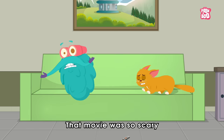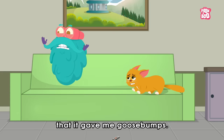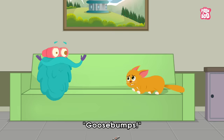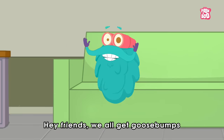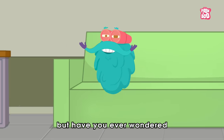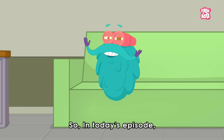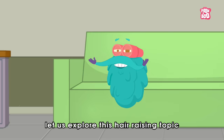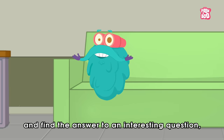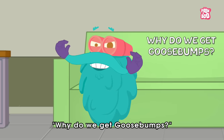Gosh, that movie was so scary that it gave me goosebumps. Goosebumps? Yes, little kitty. Goosebumps. Hey friends, we all get goosebumps for various reasons. But have you ever wondered why do we get them in the first place? So in today's episode, let us explore this hair-raising topic and find the answer to an interesting question: Why do we get goosebumps?